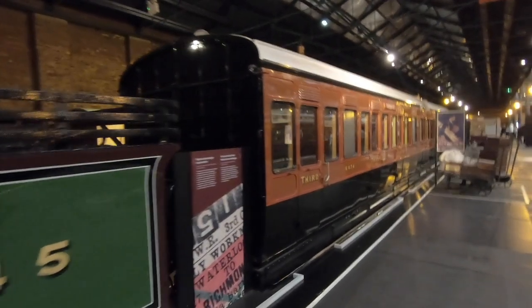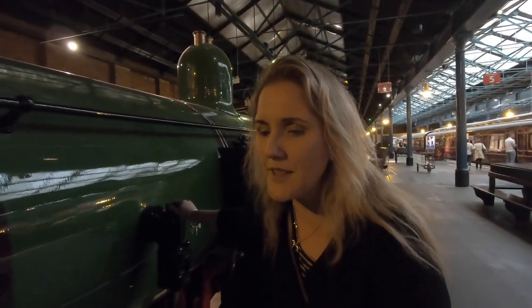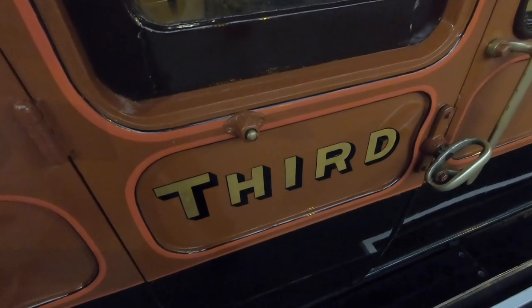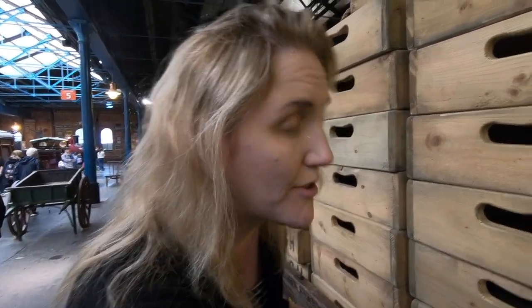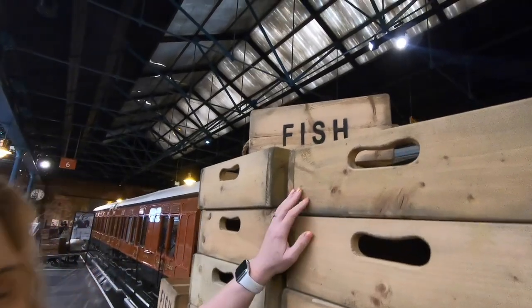This particular train was used on the southwest route from the 19th century through to the 20th. This part is a second and third-class carriage. It's a bit nicer than the ones we get now. Trains opened up a whole world from one part of the country to another, transporting all sorts of goods like fruit and veg — and up here, fish!